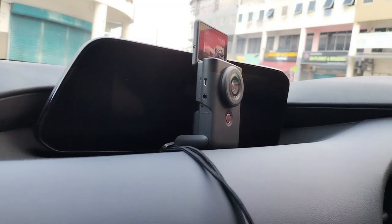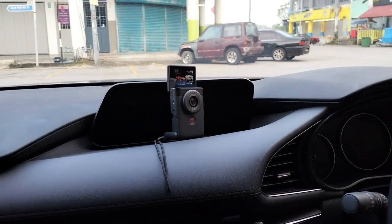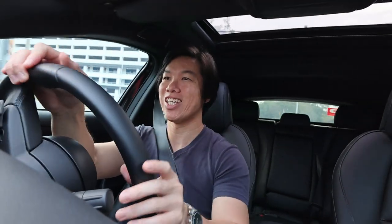I just noticed this camera fits perfectly in front of the digital entertainment screen of the Mazda 3, so I can drive while vlogging. That's a great feature and it doesn't wobble much.